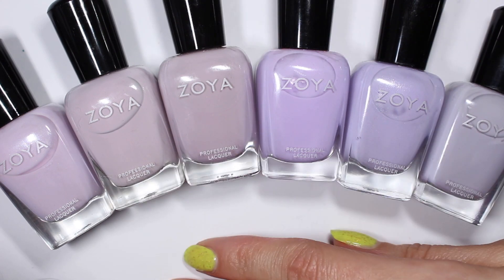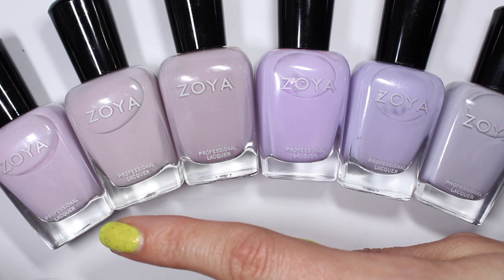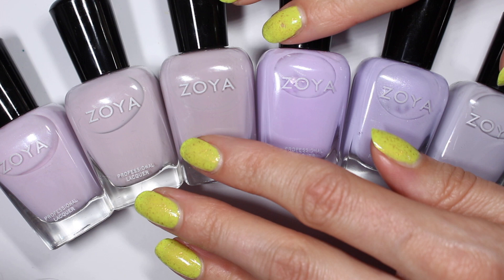Hi friends, I'm Walker and welcome back to Olive Ave Nails where we talk about vegan and cruelty free nail polish. Today we're going to talk about these six soft purple-y shades. I'm calling this my light purples comparison, but there are some colors in here that are not quite purple — we're going to look at them up close and see all the differences in just a minute.